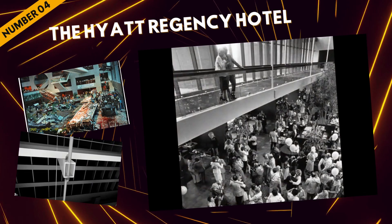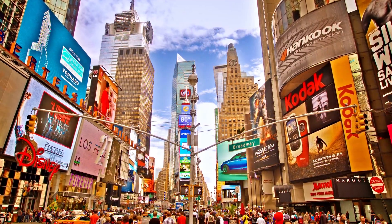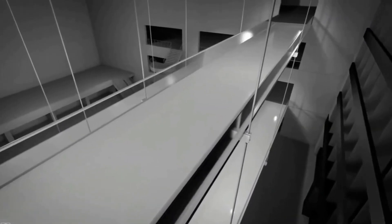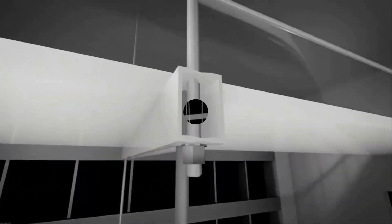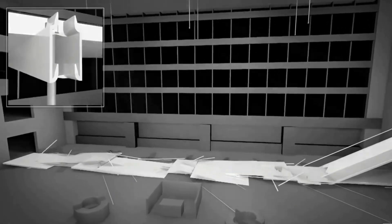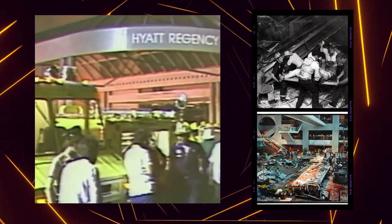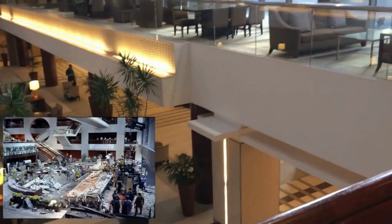At number four, we uncover a chilling tale: the Hyatt Regency Hotel walkway collapse in Kansas City, Missouri — one of the deadliest structural failures in U.S. history. The hotel featured a multi-story atrium with three suspended walkways. Originally meant to be suspended from the same rod, separate rods were used for each walkway during construction. This change doubled the load on the connector rods of the fourth-floor walkway, causing it to collapse onto the second-floor walkway during a tea dance in July 1981, resulting in the tragic loss of 114 lives.